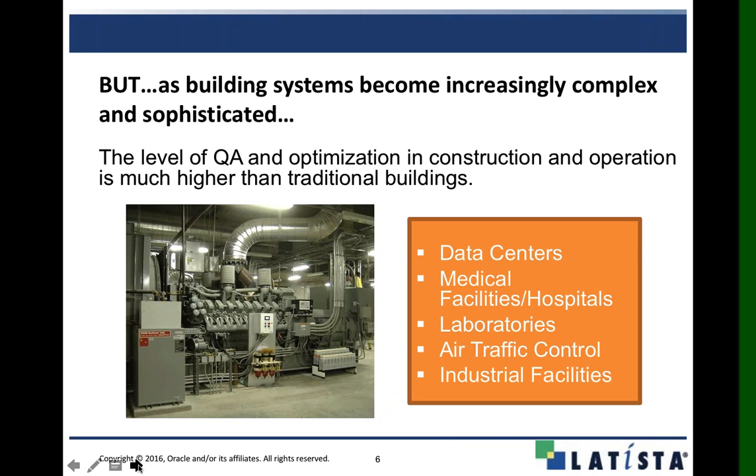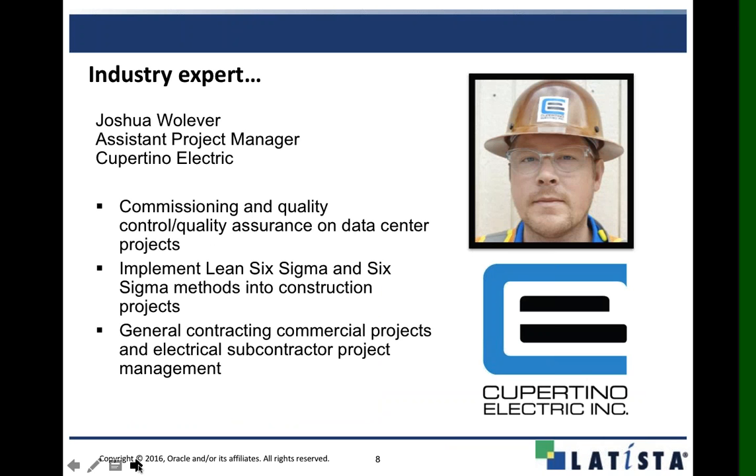With that, I'm going to kick it over to Josh, who's going to take you through the more mission-critical piece. Some of the challenges we face in the industry — from the electrical subcontractor point of view, the general contractor, and the owner — is boiling down the complex commissioning processes into usable project deliverables that can be handed over, tracked, monitored, and documented through the entire process.